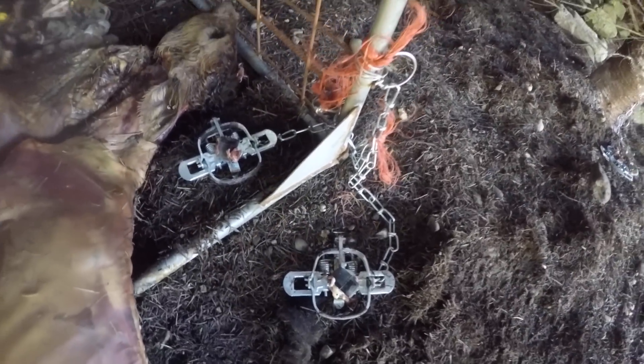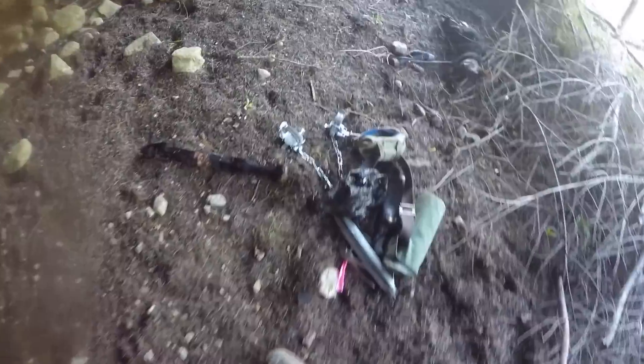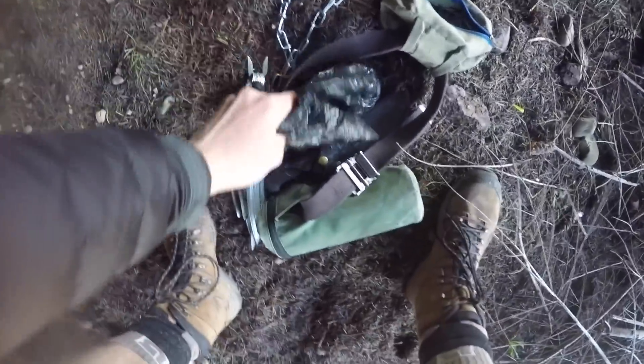I've set two possum traps here, one in the track and one outside, and I'm over here by this tree. With a game camera I've been getting a picture of a wild cat and a few possums, so I feel like I might get something tonight.